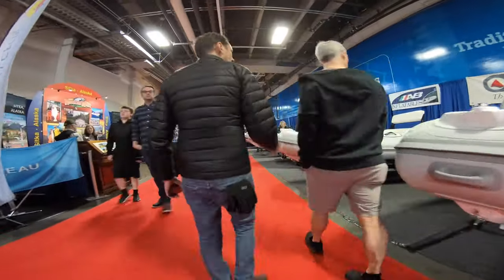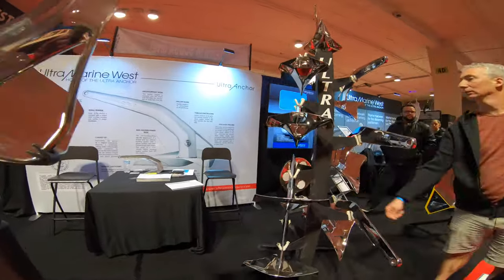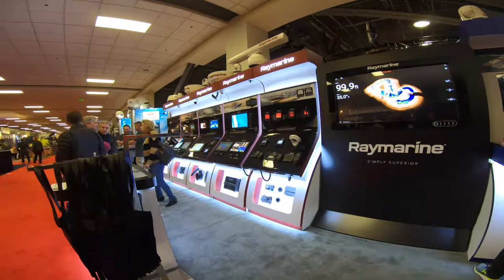With over 400 exhibitors, the Seattle Boat Show is the biggest one on the West Coast. We had to kind of bolt through it because we had a bunch of work to do, but we stopped in and talked to the Raymarine folks and they gave us a bunch of great feedback on our install.